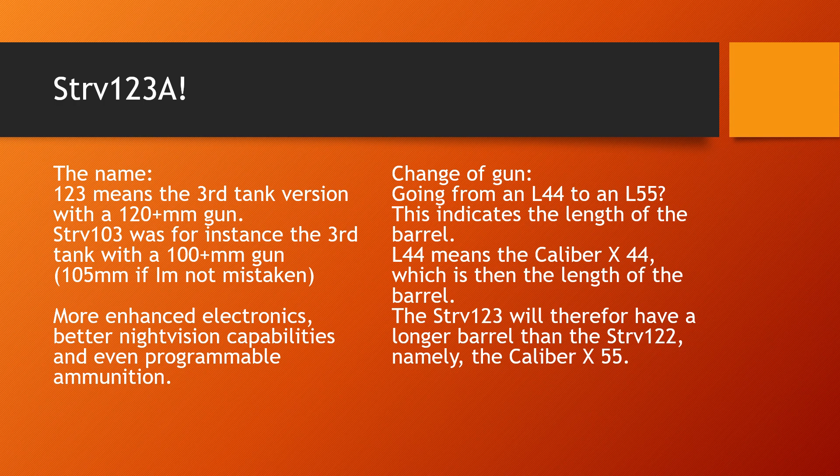44 Swedish tanks will be upgraded from being Strv-122s to becoming the Strv-123A. For those who don't know, Strv is short for Stridsvagn, Swedish meaning chariot or battle wagon — it is the Swedish word for tank.